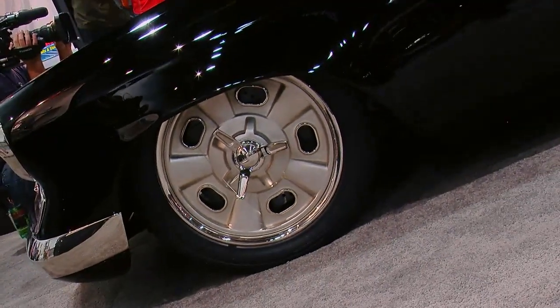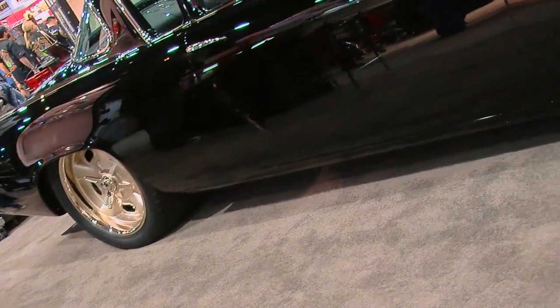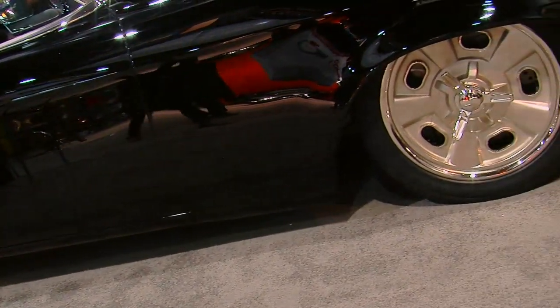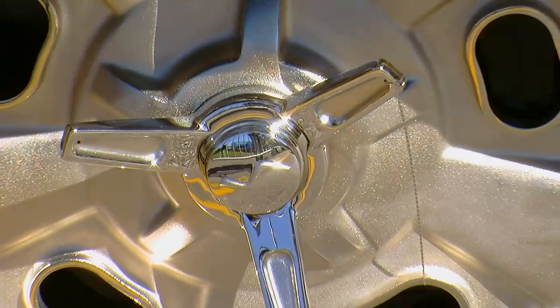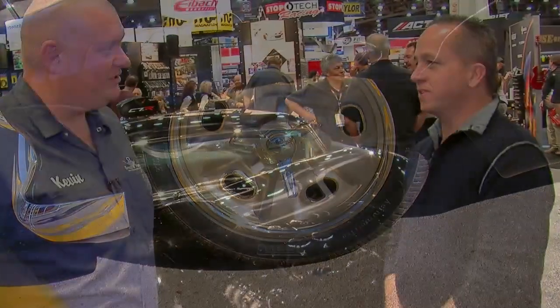What about the wheel, tire, and brake situation? We've got one-off EVOD wheels on the car. We wanted to do something that looked like a cast wheel, so with everything being nickel, we blasted the centers and had John Wright bright-nickel the hoops and the centers. With the centers being blasted, it gave it that little contrast — it almost looks like a magnesium wheel. That was the intent. Perfect.